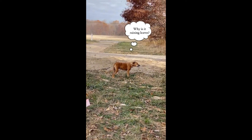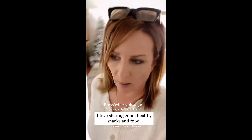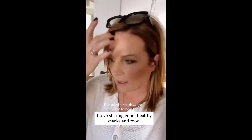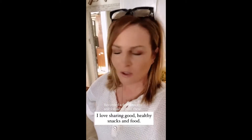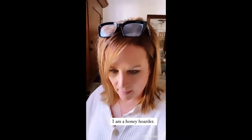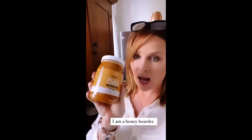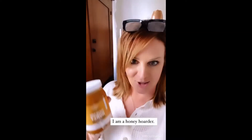She looks confused — why are there leaves? I just received a few things from Thrive and I wanted to show you what I found. I love sharing my items with you because I love good snacks and food, and Dub already put it away.